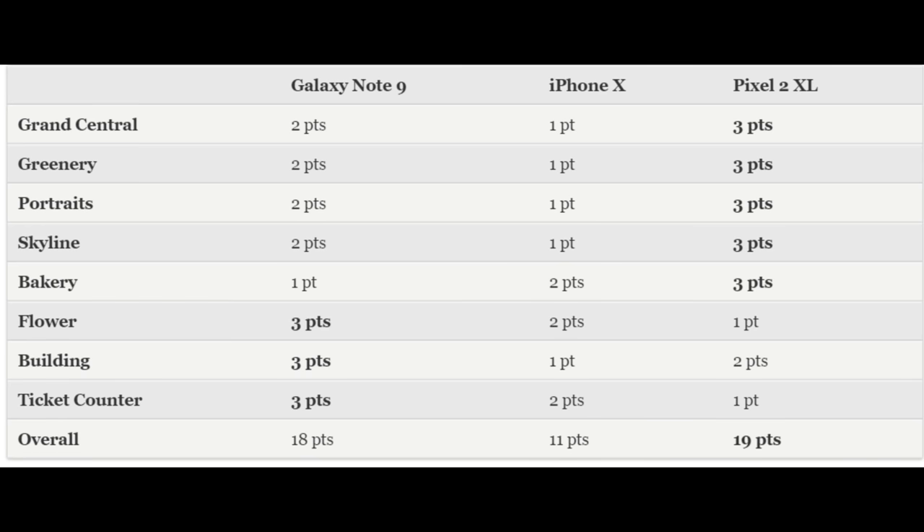Tom's Guide, which is a website, did a test of what has the best camera: the Galaxy Note 9, the iPhone X, or the Pixel 2 XL. They compared a bunch of categories such as Grand Central, Greenery, Portrait, Skyline Bakery, Flower, Building, Ticket Counter, and then overall.